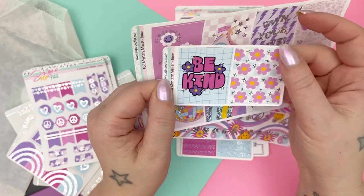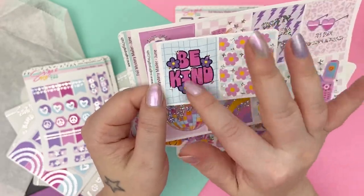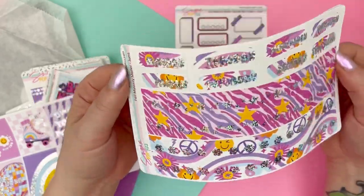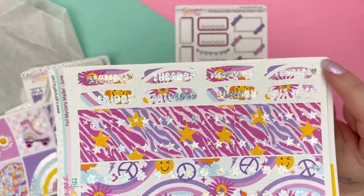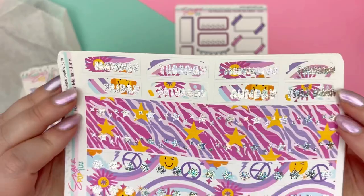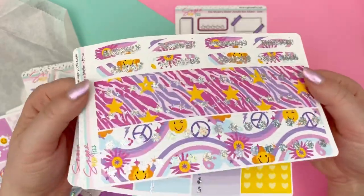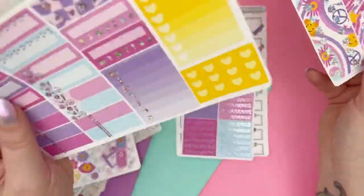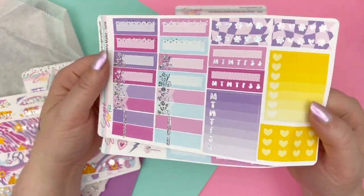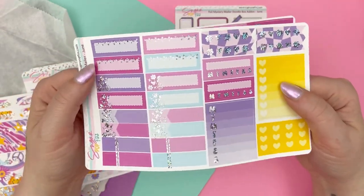So we just have this patterned one and then this one says 'be kind' — it kind of reminds me of Lizzie McGuire font, which I am not upset about. And then we get some date covers. I always try to match the font of the kit with the kit, so it's usually a unique font to what the kit is every time for the subscription. And then you get four strips of 15 millimeter washi — again, all foiled. And then there is your basics and your sidebar. The font is kind of like that bubbly nineties Lizzie McGuire vibe. You get some sidebar action, some thirds and labels and flags.